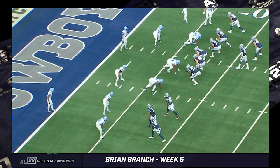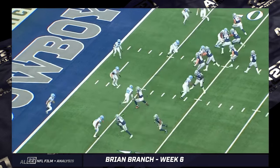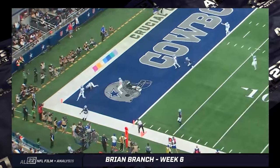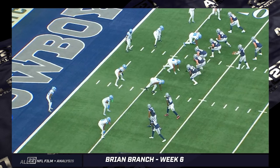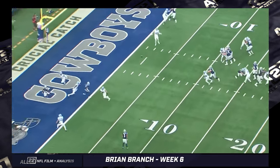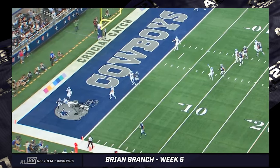Even though the Cowboys are obviously a one-dimensional offense. We're going to take a look at the first interception — I think this is the second possession for Dallas. Branch is down here on the bottom side of our screen. They're going to bring a nickel blitz with Amik Robertson. At some point, if Branch keeps making plays like this, I think quarterbacks are going to start avoiding him — putting him in locations where they simply say they won't throw to that area.